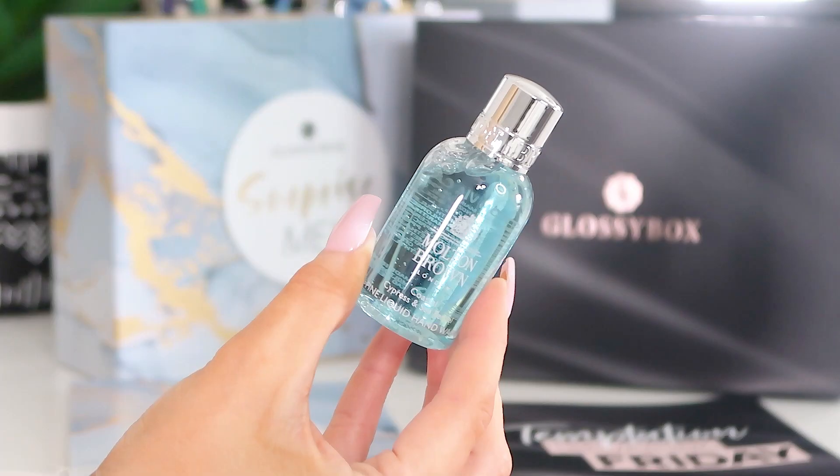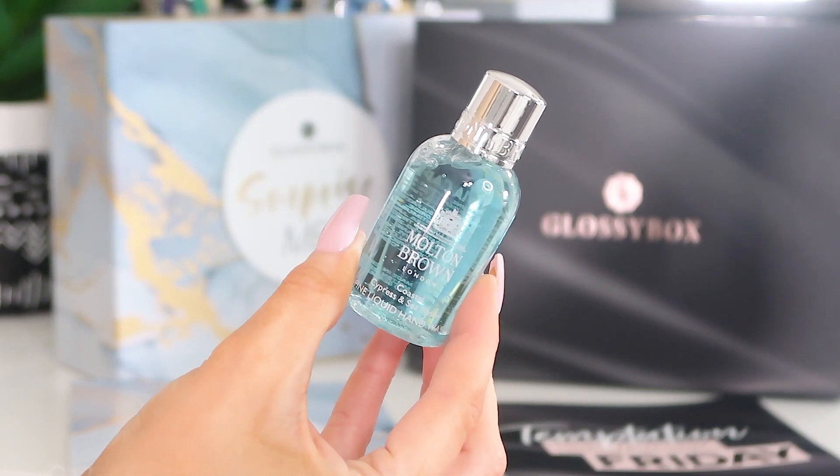Next up we've got Molton Brown — this is the Coastal Cypress and Sea Fennel Fine Liquid Hand Wash. It's not the usual bubble bath we usually get — they've put in something different this time, which I really like. It's a hand wash, 50ml, so you get a good couple of uses. It smells so nice and fresh — a really lovely unisex scent, so everyone in your house should enjoy washing their hands with it.